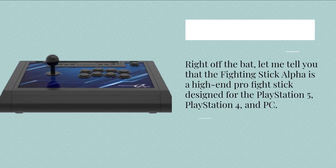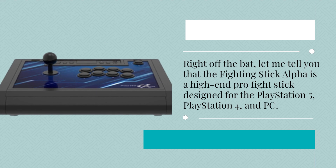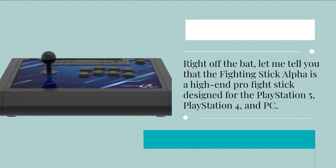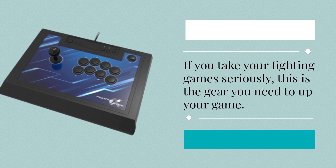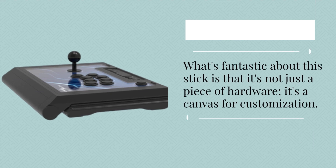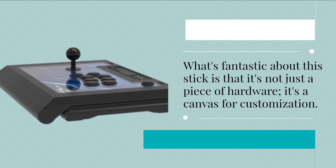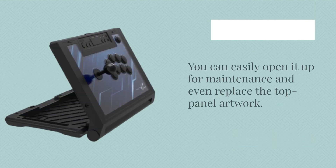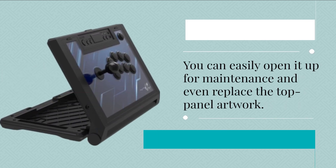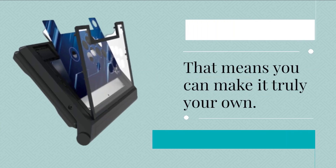Right off the bat, the Fighting Stick Alpha is a high-end pro fight stick designed for the PlayStation 5, PlayStation 4, and PC. If you take your fighting game seriously, this is the gear you need to up your game. What's fantastic about this stick is that it's not just a piece of hardware — it's a canvas for customization. You can easily open it up for maintenance and even replace the top panel artwork, meaning you can make it truly your own.